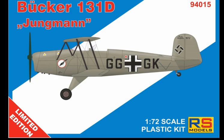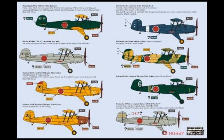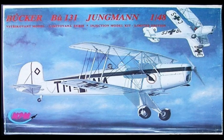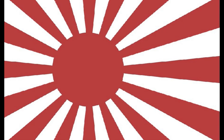For the Bücker BU-131, we have two kits in 1/72 scale: the RS Models kit, which you can get in Japanese markings, and the Huma kit, if you can get hold of one. MPM makes a 1/48 scale version. I'm not sure if ICM does one in 1/48 scale, but I know they do a 1/32 scale BU-131, and it comes with Japanese markings — so we're kind of lucked out there in the 1/32 scale version.